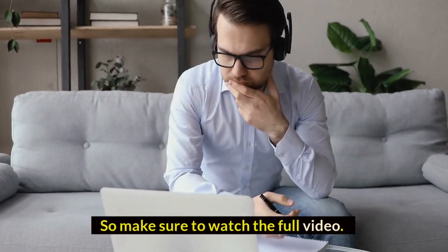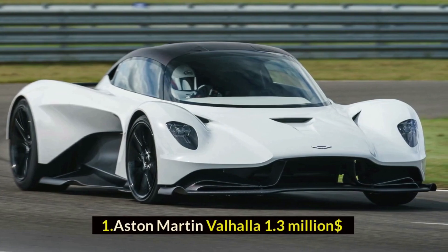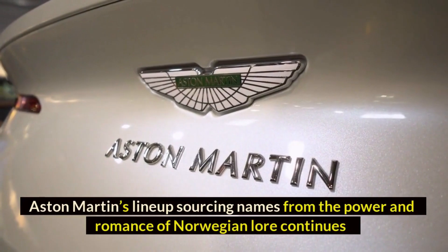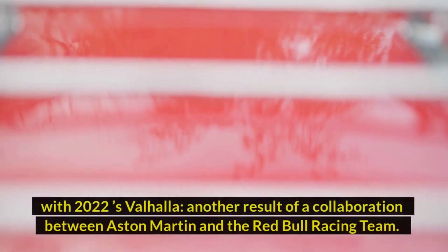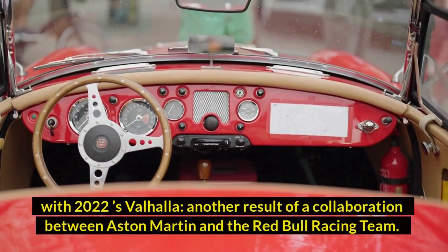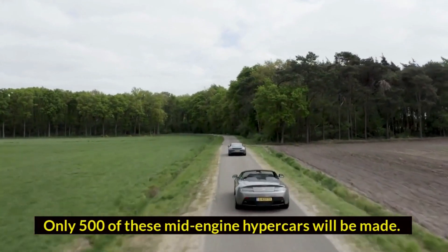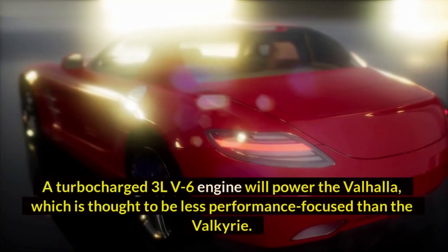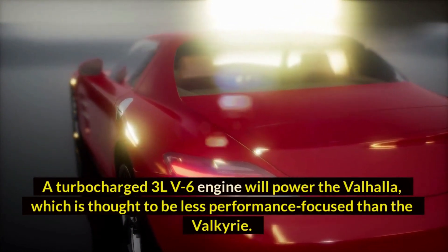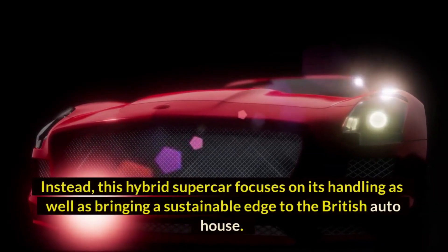Number one: Aston Martin Valhalla — $1.3 million dollars. Aston Martin's lineup, sourcing names from the power and romance of Norwegian lore, continues with the 2022 Valhalla, another result of a collaboration between Aston Martin and the Red Bull Racing team. Only 500 of these mid-engine hypercars will be made. A turbocharged 3.0-liter V6 engine will power the Valhalla.